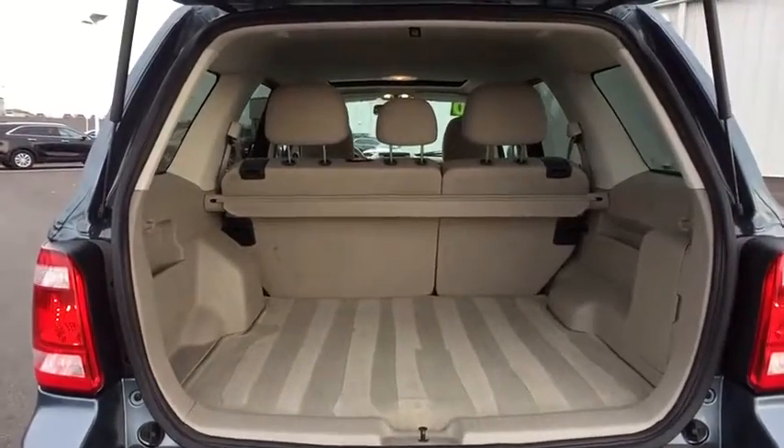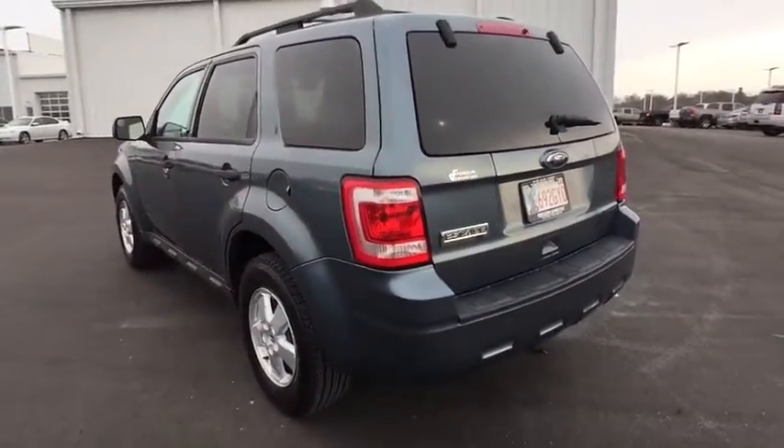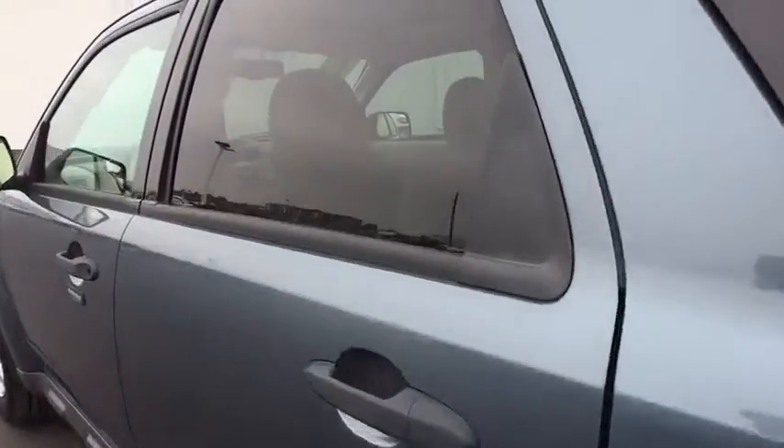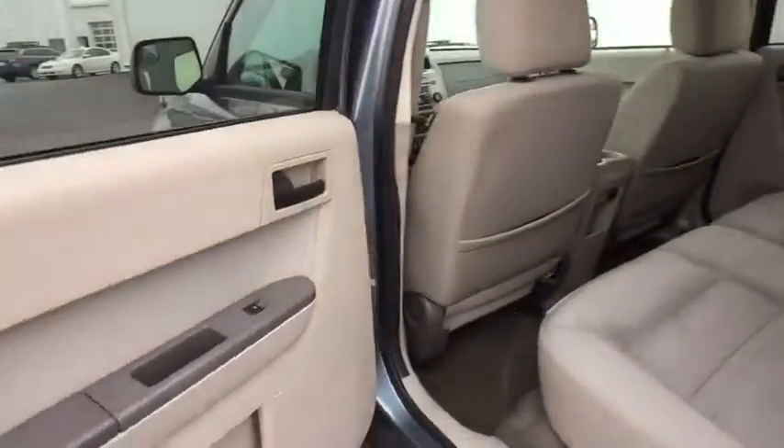Auto dimming rear view mirror. Aluminum wheels. AM FM stereo radio. Rear defrost. Front wheel drive. Child safety locks. MP3 player. Passenger airbag. Fog lamps. Come take a test drive today.